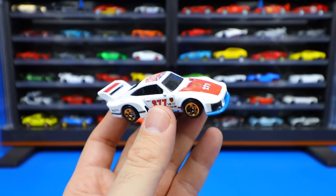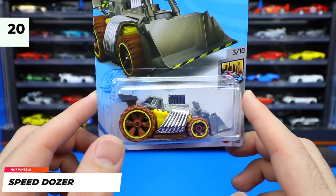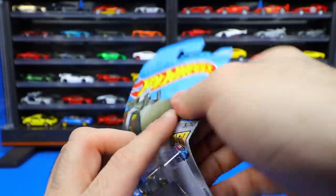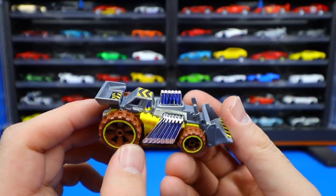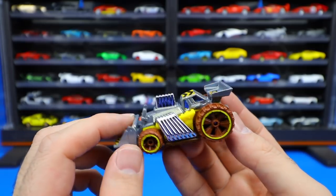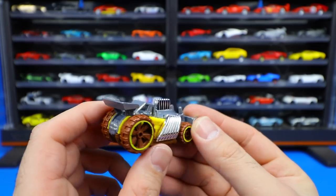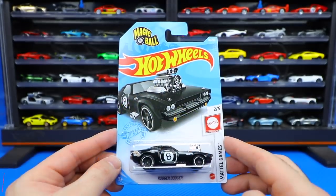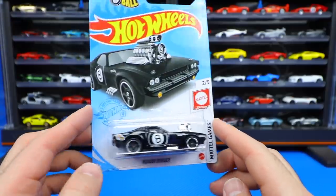Next up is Speed Dozer — check out the size of the rear wheel and tire combination compared to the front. Obviously it's supposed to be like a bulldozer with a big engine on it. Look at the exhaust on here — the big chrome exhaust pipes coming down, the big headers — just absolutely crazy. It would be cool to see someone build something like this in real life. The rear tires are all muddy as well which looks really cool. Speed Dozer is an interesting casting — I really like it.